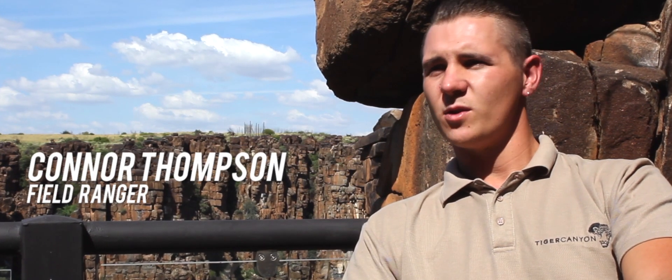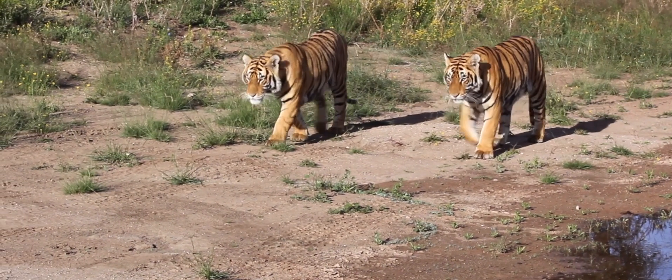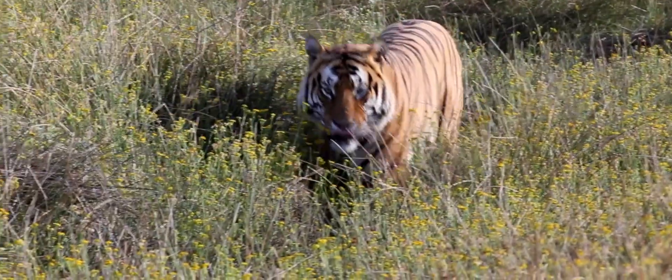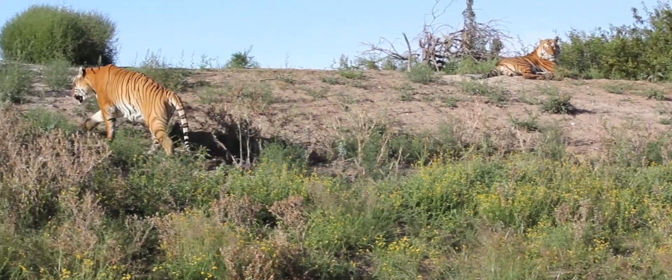Tiger Canyon started in the year 2000. The two original tigers came from a zoo in Canada out of Beauville. They went through a rewilding process which was documented in the film Living with Tigers.